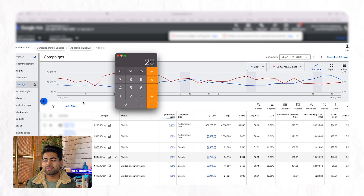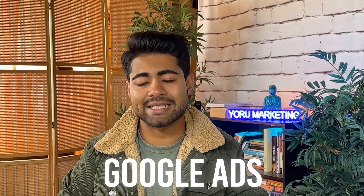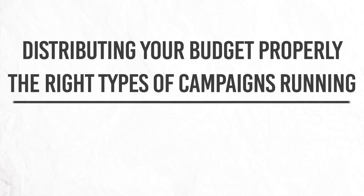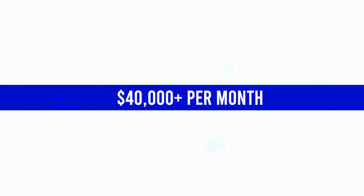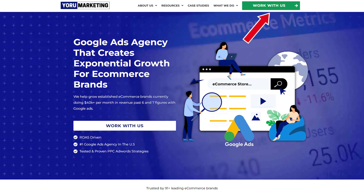That depletes our entire budget for this ad account. After distributing it this way, you'll find you've given your ad account and your e-commerce brand the perfect holistic approach toward getting the best possible results and scaling the right way. The best Google Ads account structure can only be achieved if you distribute your budget properly and run the right types of campaigns. Watch the video to the left for seven new Google Ads strategies for 2023. And if you're doing $40,000 or more per month in revenue, go to yourmarketing.com and book a free call with me.